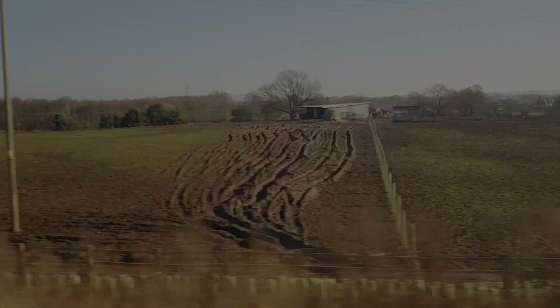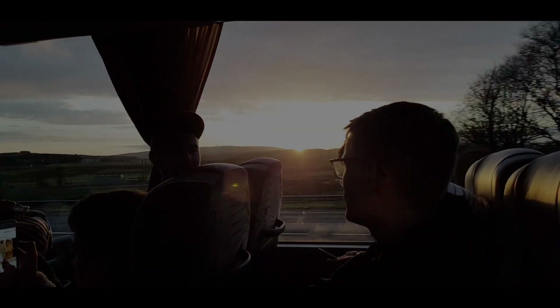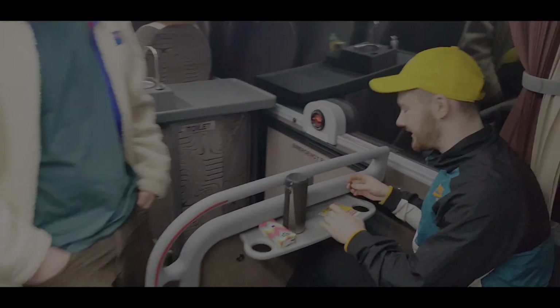Hey, today I'm all set for a study trip to Manchester, so let's go. This is me just walking towards the pickup point, which is right outside the school.